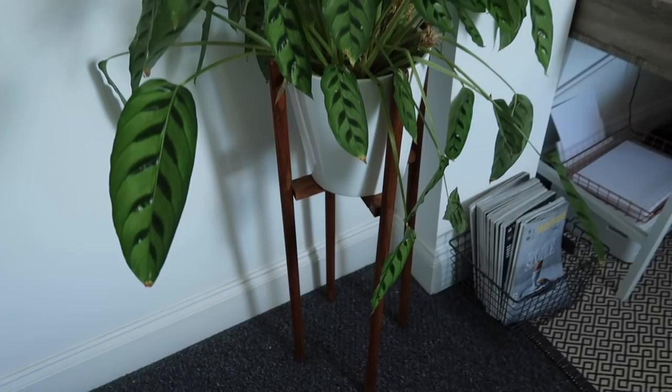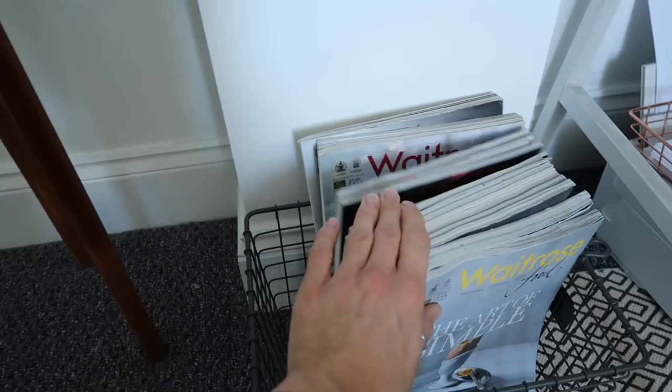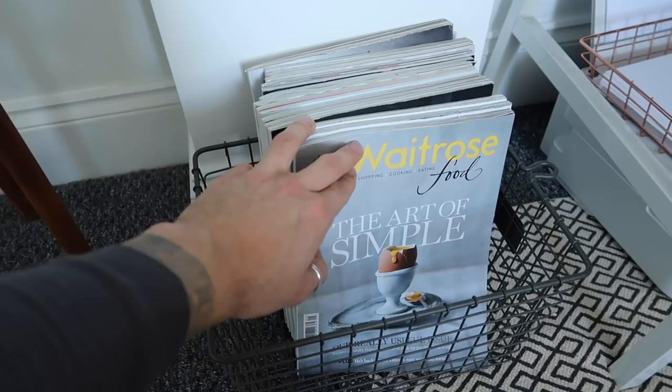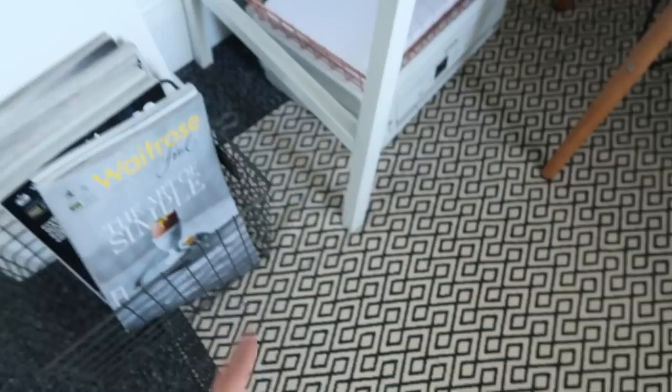I've got a gigantic stack of Waitrose Food magazines — I'm a total fanboy. I think it's incredible; it provides constant inspiration for recipes and photography. I keep them in a little basket from HomeSense, and the rug is from H&M Home. It doesn't quite fit into the nook so I've pulled it out a little bit, which is a bit annoying.